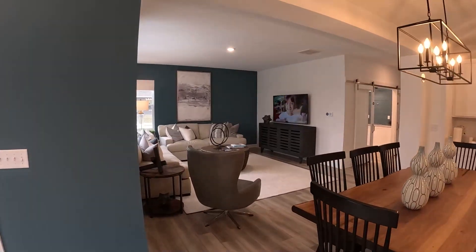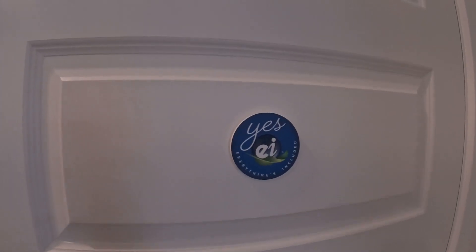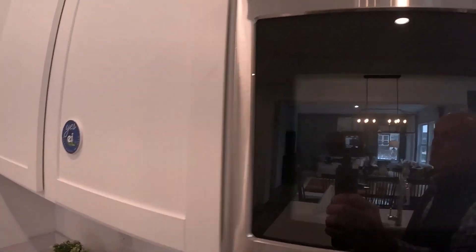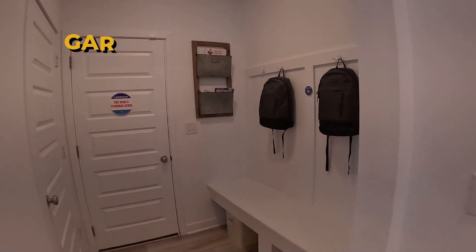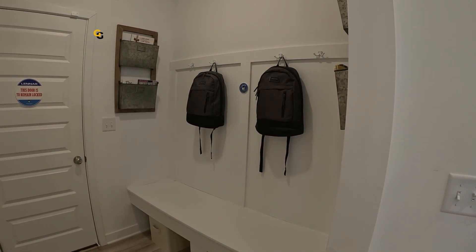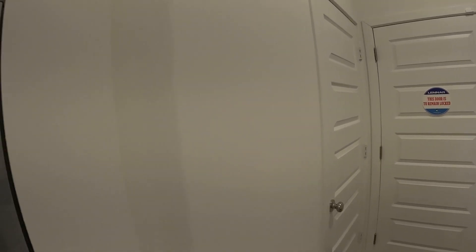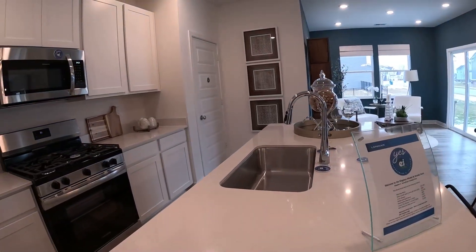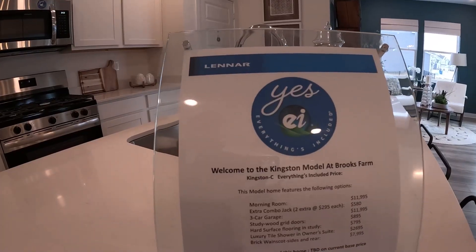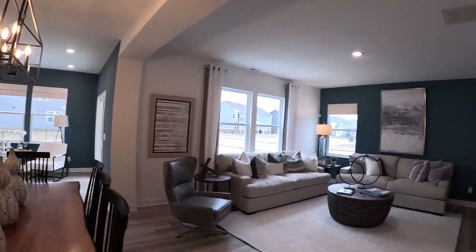Everything's open for today's casual lifestyle. There's a decent-sized pantry here, and like they say, everything's included — appliances, soft close cabinets. Right here into the garage is a place for book bags, shoes, boots, and coats, with a coat closet right there. All this countertop, farm sink — all these things are included. Let's go upstairs and see what it looks like.